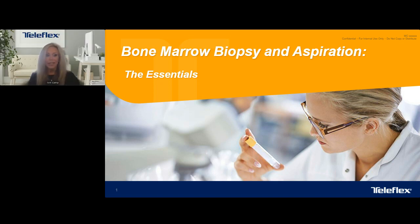Hi, and welcome to today's presentation on bone marrow biopsy and aspirations, the essentials. My name is Terry Camp, and I'm the Senior Clinical Affairs Manager for the Interventional Oncology Division. Just a few housekeeping items before we get started introducing our presenters today. If you have any questions regarding OnControl and today's presentation or anything else related to Teleflex, please submit them through the Q&A widget at the bottom left of the dashboard.